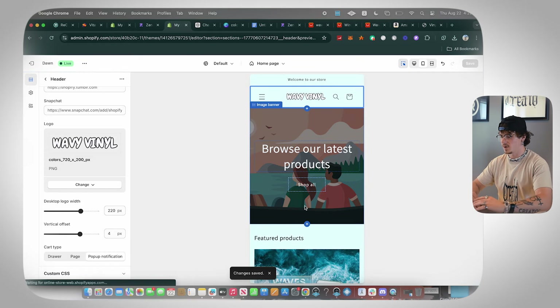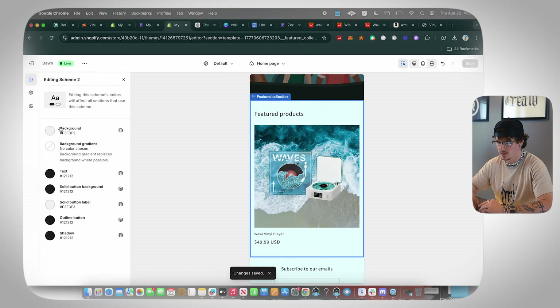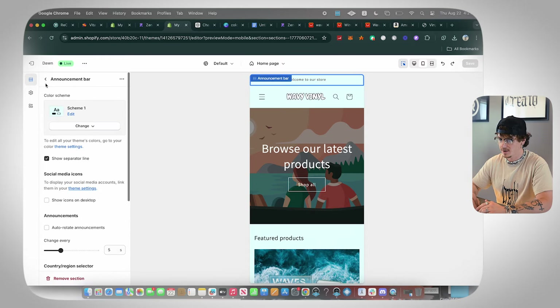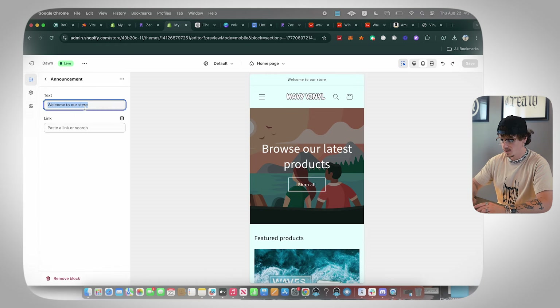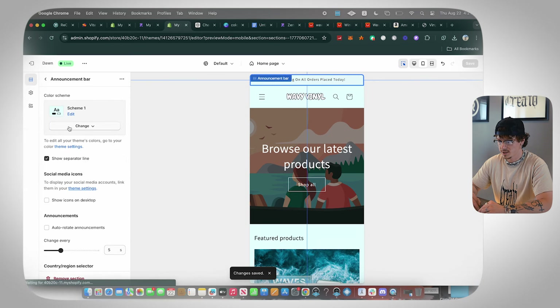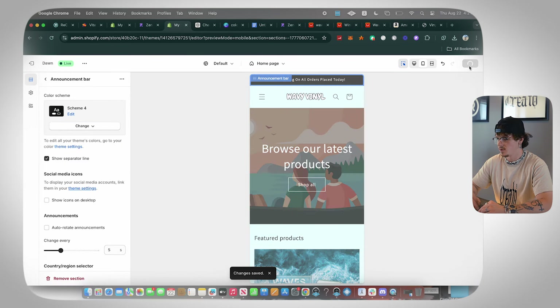Next, customize the announcement bar. Change it to say 'Free Shipping on All Orders' — this encourages people to buy. Then go back and change the color scheme of the announcement bar to something clean that matches your branding.